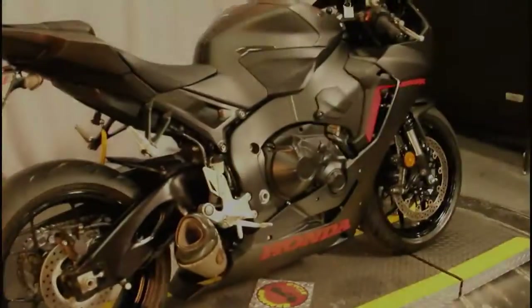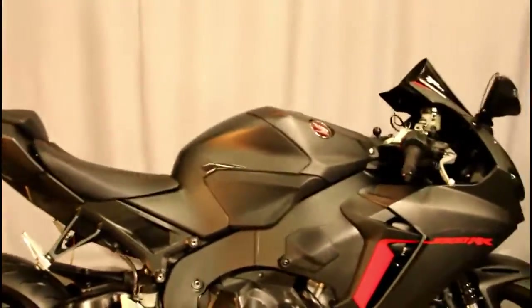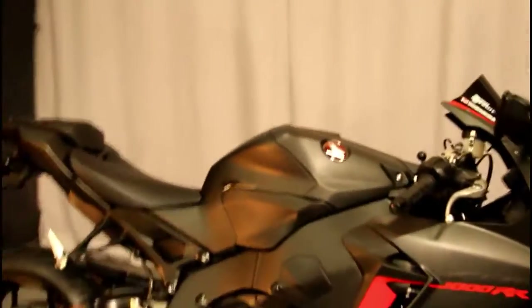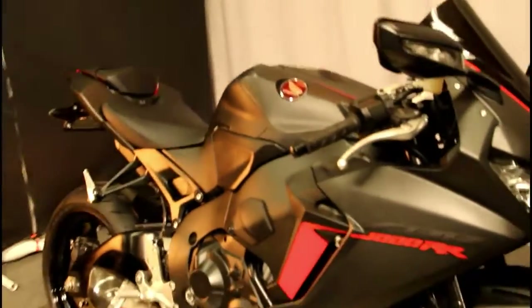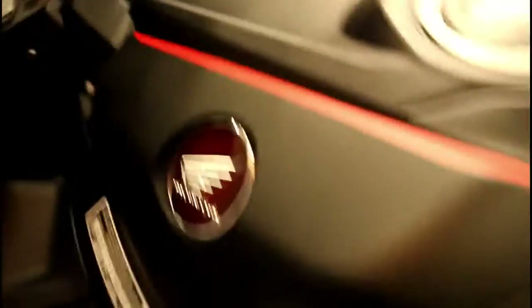Here at Biggs Harley-Davidson, we have a 2017 Honda CBR1000RR in flat black. This bike comes with a Yoshimura exhaust, it's super lightweight, it's in great condition, and it has only 6,399 miles.